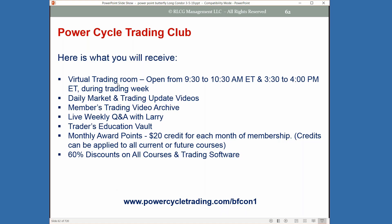The trading club includes a virtual trading room open from 9:30 to 10:30 Eastern and back in for the close, daily market video updates, archived member content, weekly Q&As every Tuesday, a Trader's Educational Vault with credits for each month you're a paying member at $97, 60% discounts on everything on the website for courses and trading software, and seven different trading models you can get access to.